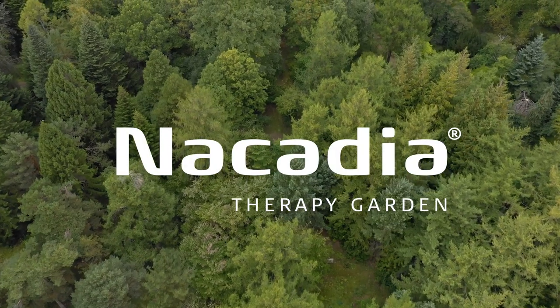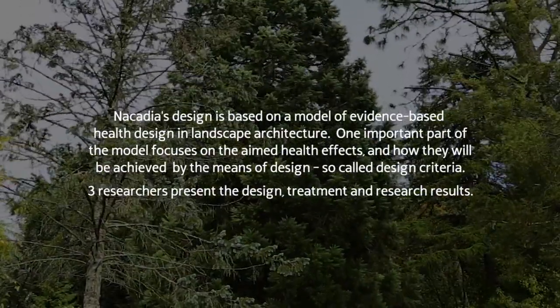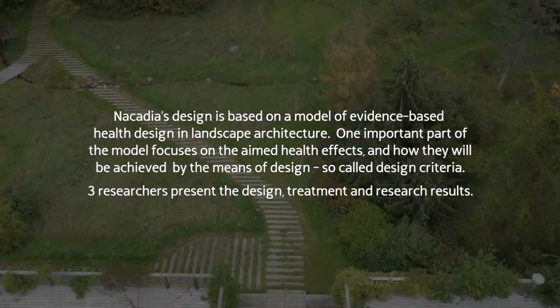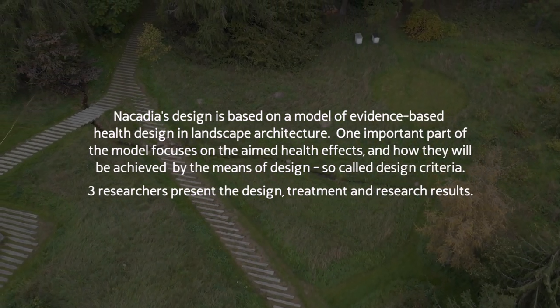Nicadia Therapy Garden. Nicadia's design is based on a model of evidence-based health design in landscape architecture. One important part of the model focuses on the aimed health effects and how they will be achieved by the means of design, so-called design criteria.